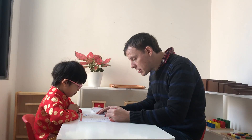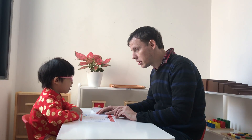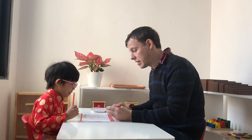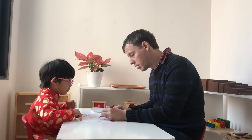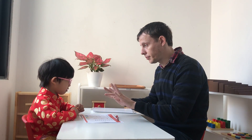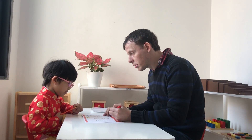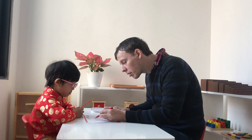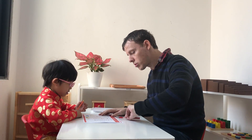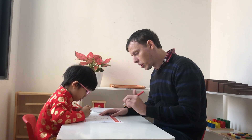Very nice. And what is this? Feet? No, it's not feet. It's a head. A head. Okay, what is this? A little... Fingers. Fingers. Okay, and what are these? Head, shoulders, knees and toes. Toes. Okay, toes. So toes is here. Please draw a line. Okay, thank you.